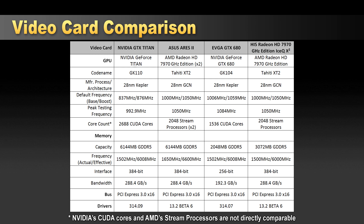For memory, the Titan has six gigabytes of GDDR5, which doubles for the SLI configuration. The Ares 2 also has six gigabytes total, split three gigs per GPU. The GTX 680 has two gigabytes and the 7970 GHz edition has three gigabytes. Most memory is running at about 1500 MHz, however the Ares 2 is factory overclocked by ASUS to 1650 MHz. The Titan and Ares 2 also have a wider 384-bit memory interface versus the GTX 680's 256-bit interface.